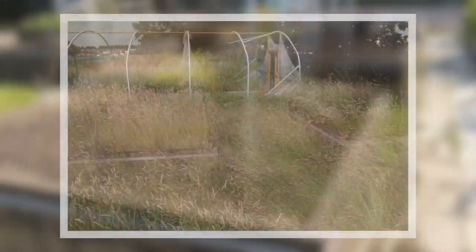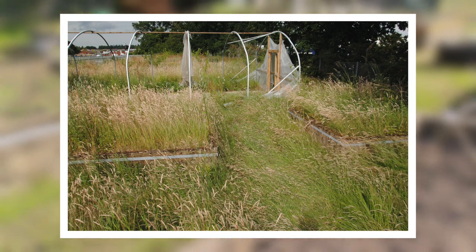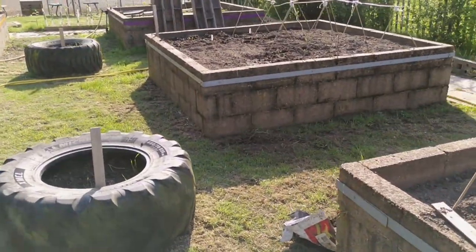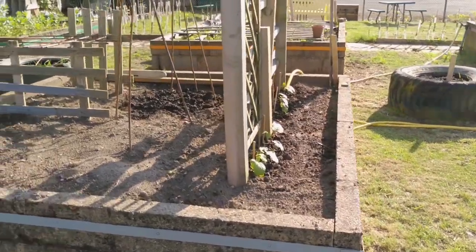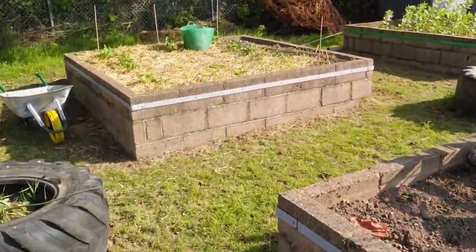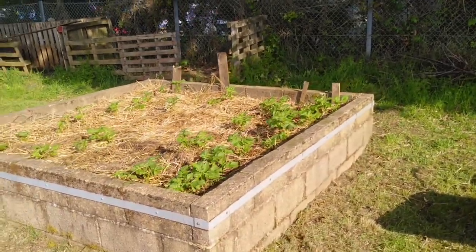On your screens are what these raised beds used to look like before the Papillon project arrived. Lots of the sixth form students worked incredibly hard to clear all of these, and almost all of them now have something growing in them — from runner beans to potatoes, which you can see are starting to grow up here.